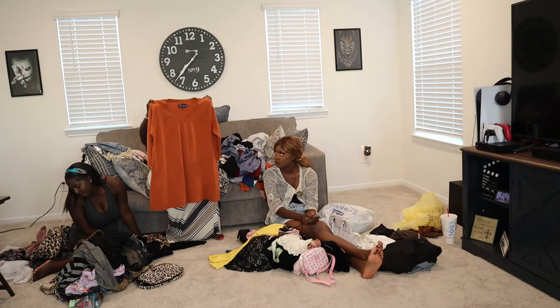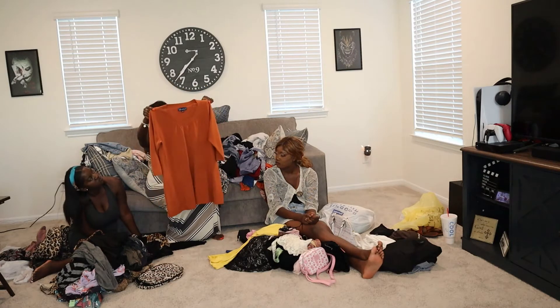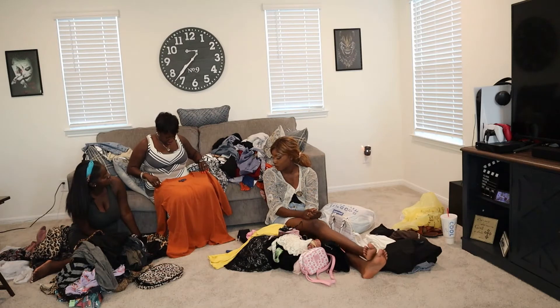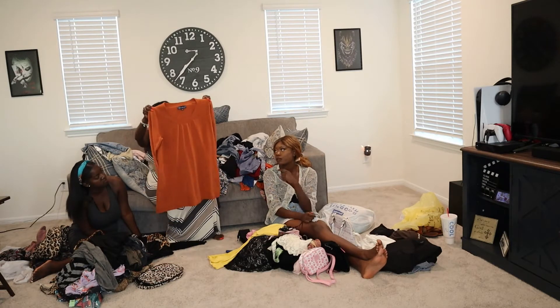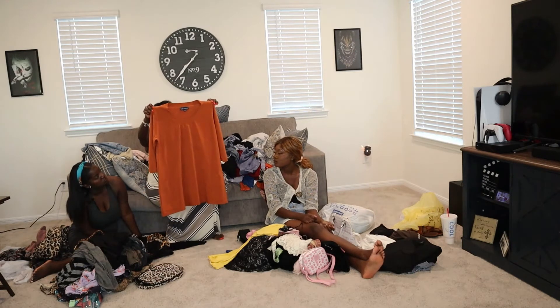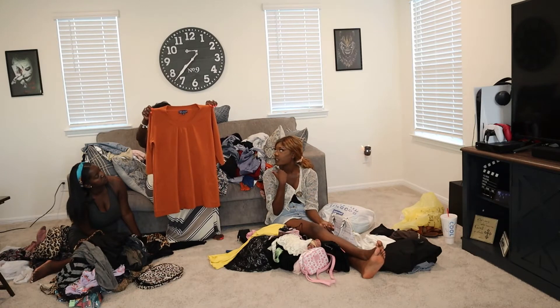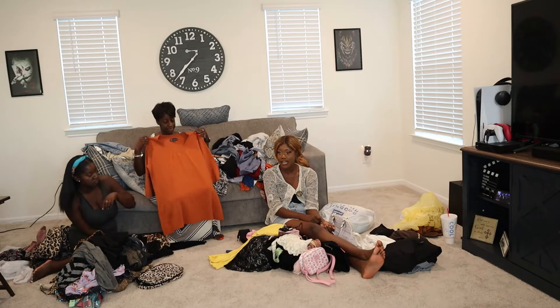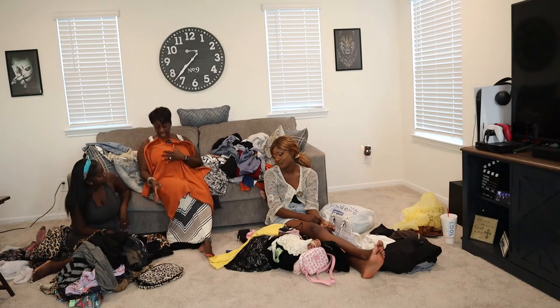I got another dress — like a sweater type of dress — and I can see this with some brown boots for the fall. This is Susan Gray, not sure, but it's a 1X. That would be really cute, and a beret so you can be extra. I love that it has pockets too.